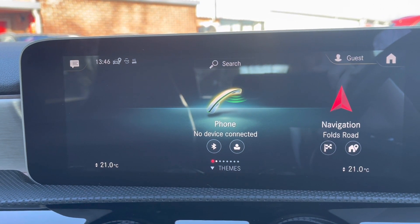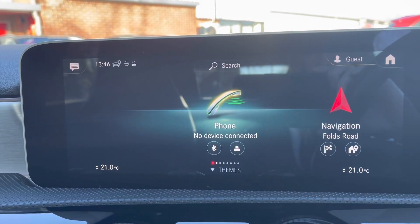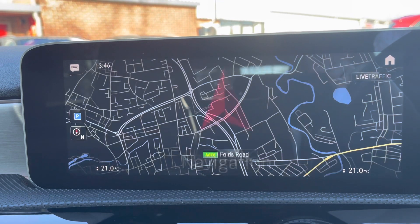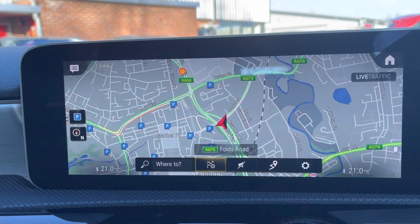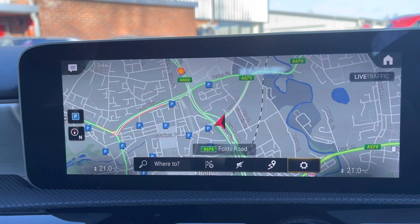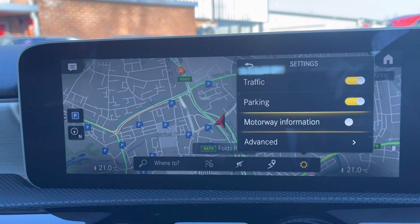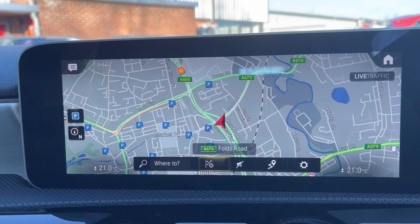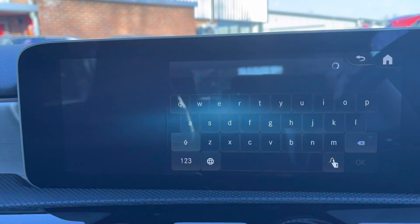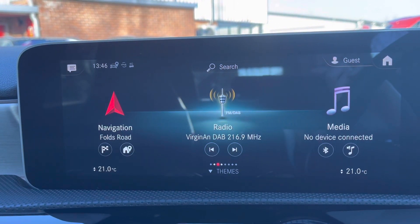Of course you do have your Bluetooth connection so you can connect your smartphone device in seconds. This will allow you to make hands-free calls or listen to your own desired music. You do have your integrated satellite navigation so this is very easy to navigate yourself around those unfamiliar areas. Of course it does come with your different points of interest, so you can easily navigate yourself to your closest petrol stations if you are running low on fuel.